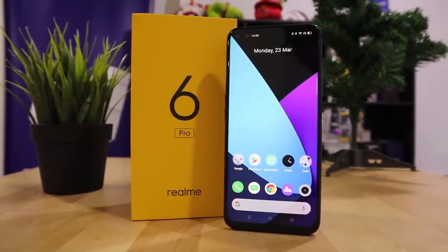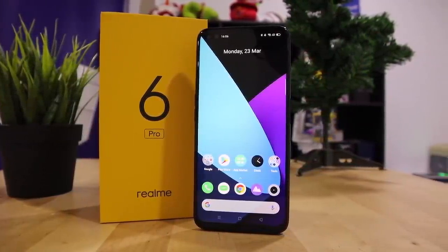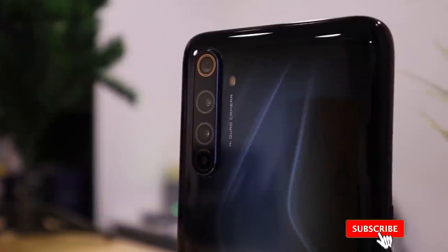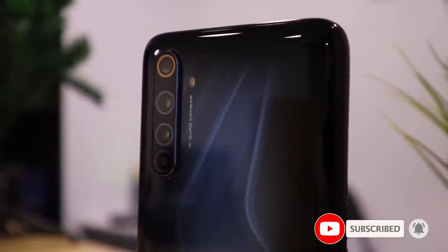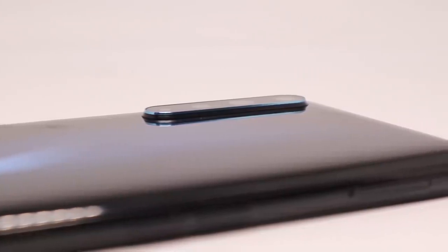Hello guys, welcome back to Direct D Media. How is your RMO so far? I hope all of you stay safe and most importantly stay positive. While you are at home, bear with us for the next few minutes because I want to introduce the successor to one of the best-selling mid-range smartphones of 2019, the Realme 5 Pro — this is the Realme 6 Pro.